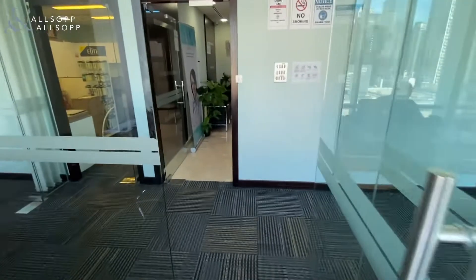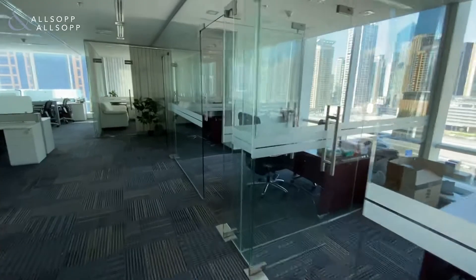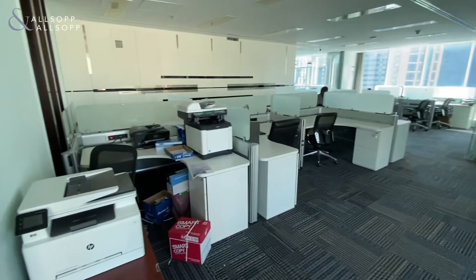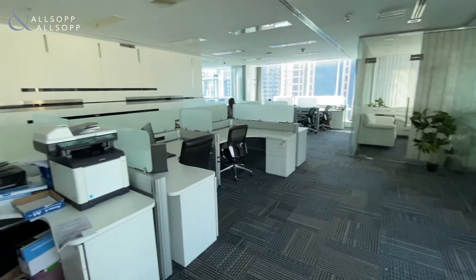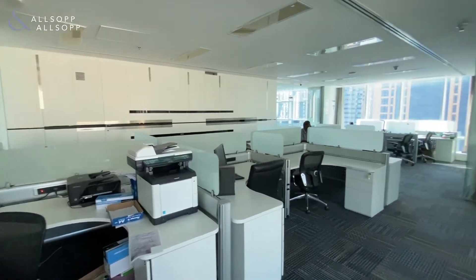This property comes with three car park spaces. Now this is the most open space of the office. As you can see there's lots of desks, chairs, and you've got some storage space at the back wall there.